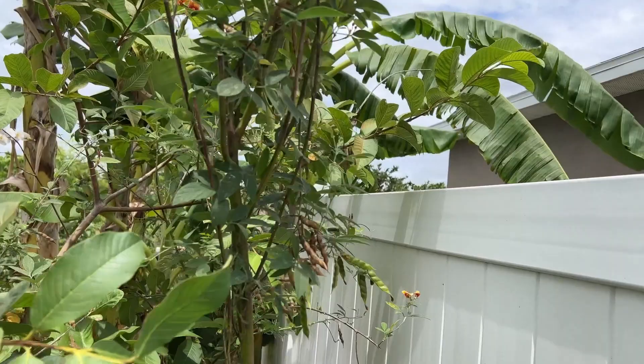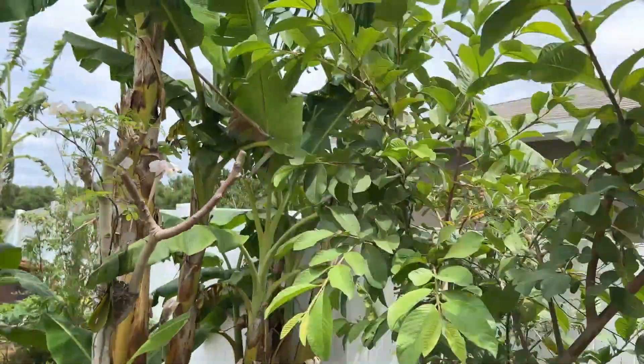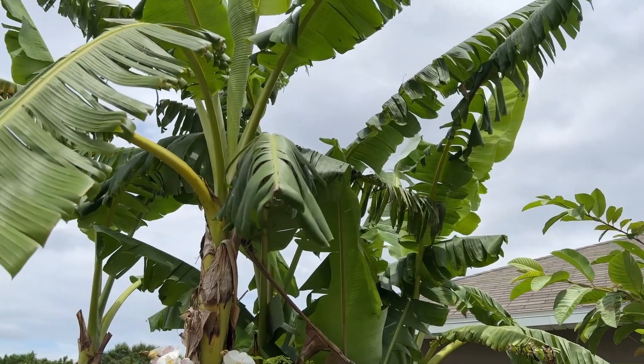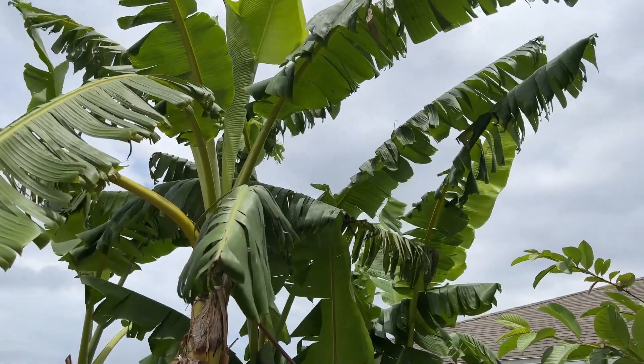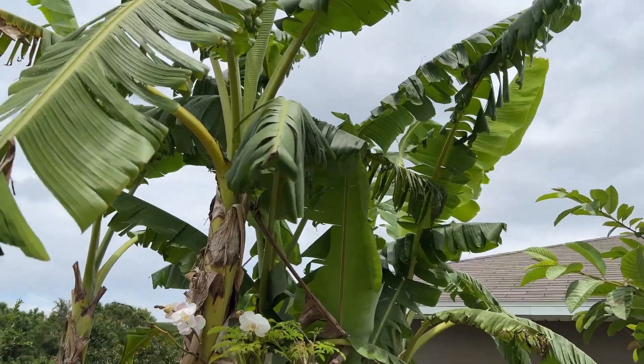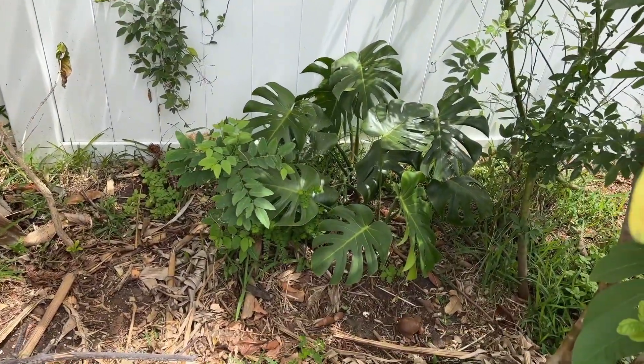Right behind that we have some gungu peas, or pigeon peas. Let's keep walking — our bananas got hit earlier with the cold but are bouncing back. Look at these — these are the namwa variety bananas.